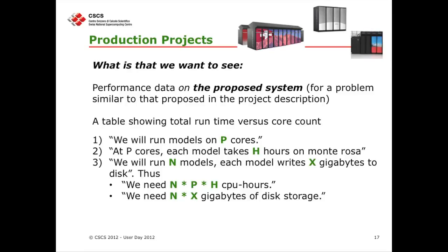This is very simple to illustrate. If you want to run on a certain number of cores P, and you know that with those cores it takes H hours on Monte Rosa, and you want to run the model N times, you calculate your CPU hours as N × P × H. Same story for disk space. Please, we don't ask you to discover the moon — we just ask you to be clear in how you write your requests.